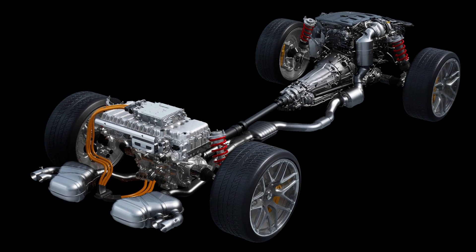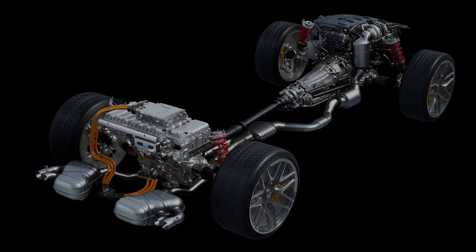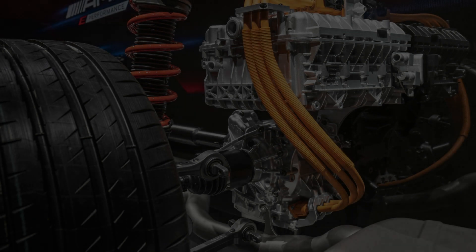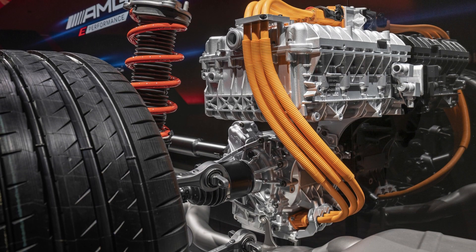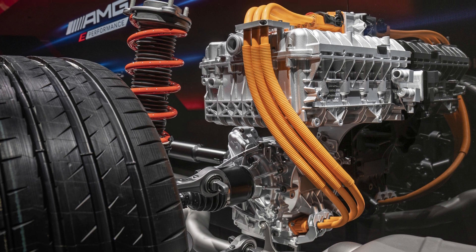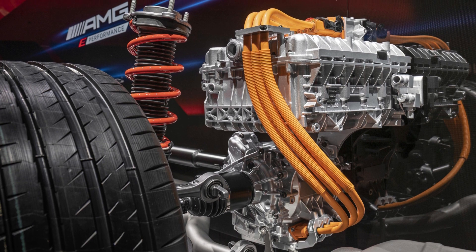It has a total system output of 230 kW and 550 Nm. The plug-in hybrid model is expected to inherit the 25.4 kWh battery pack from the latest C-200e, where it has enough juice for over 100 km of electric range.